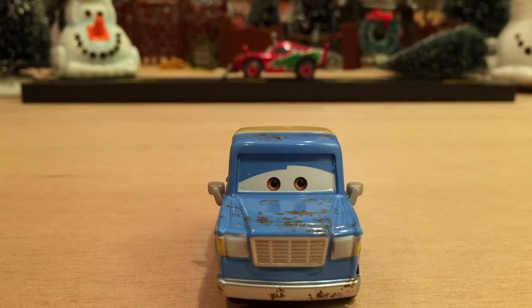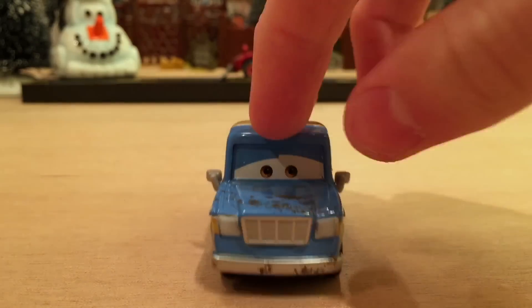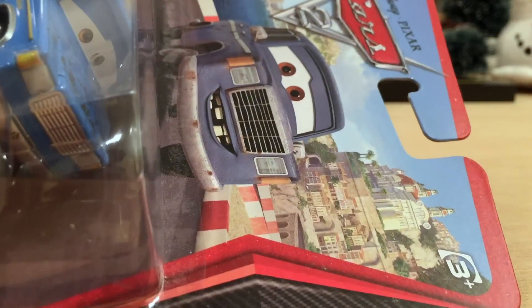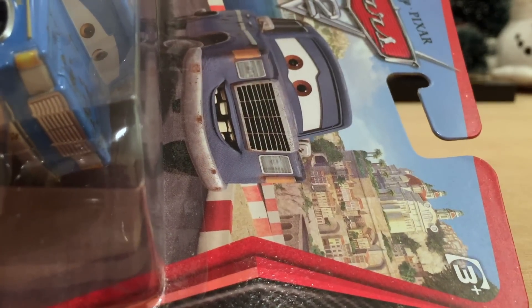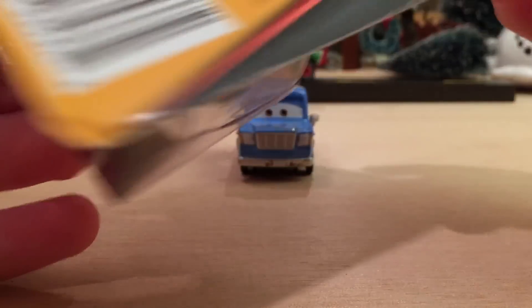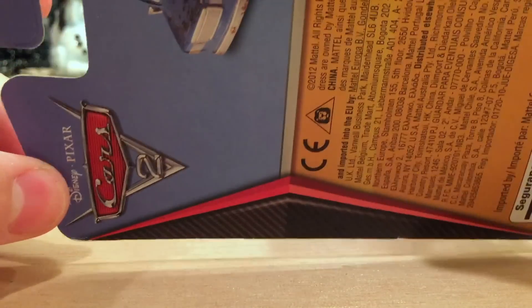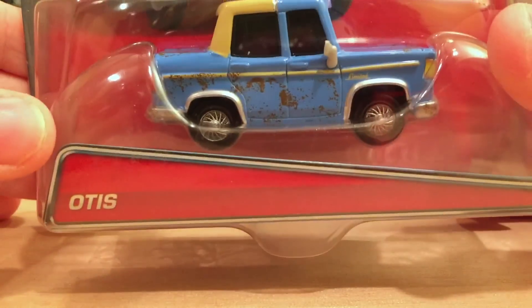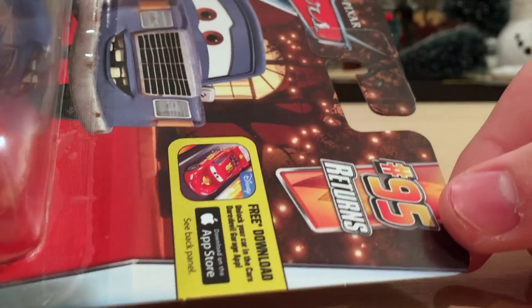Now let's talk about his releases. Otis was only released once before his 2016 release, and that was in 2012 in what I like to call the Cars 2 only segment. In 2011 and 2012, Mattel released only Cars 2 characters with this Porta Corsa backdrop. This is on the international card, number 43 in the Porta Corsa line — not really a series, since they didn't invent the series format until about 2013. It's pretty cool to have that in my collection with all the languages on the back.